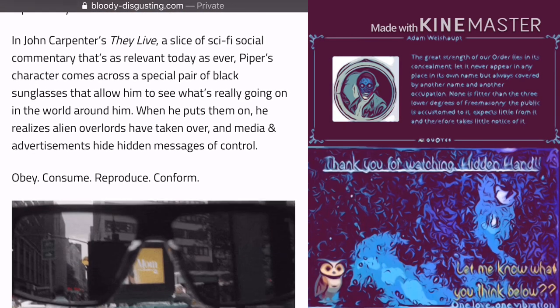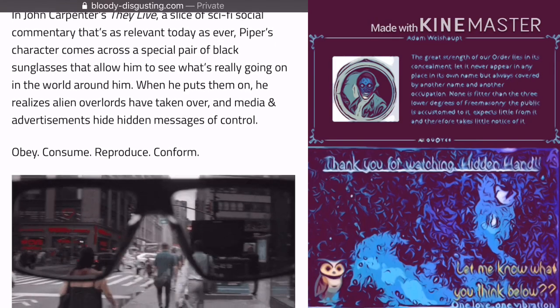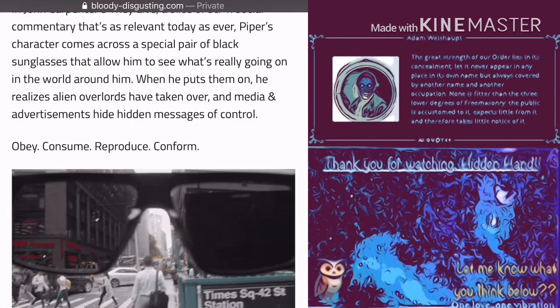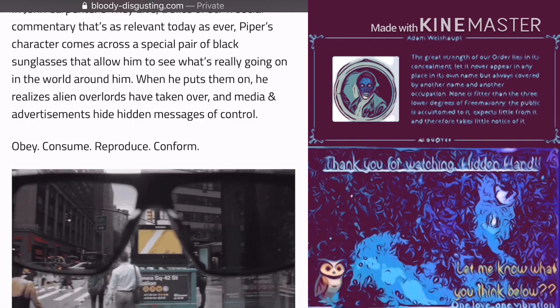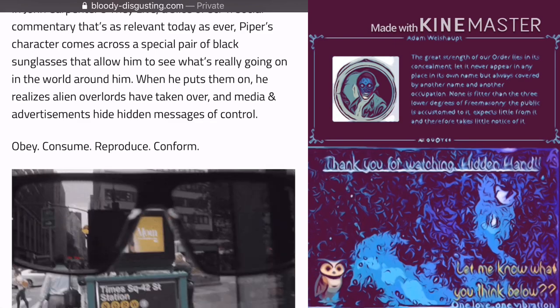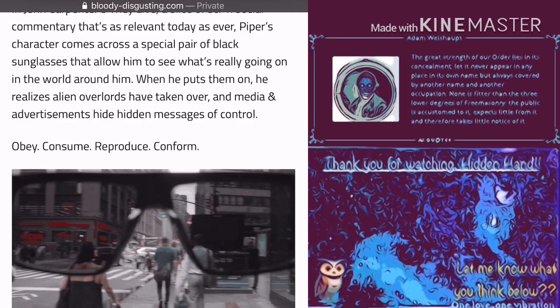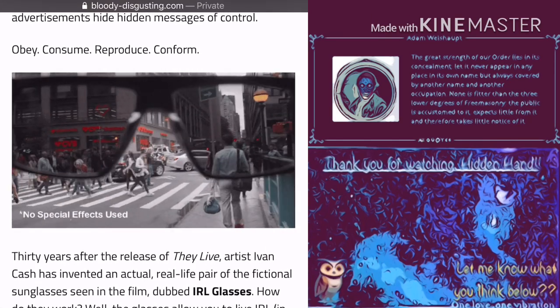Piper's character comes across a special pair of black sunglasses that allows him to see what's really going on in the world around him. When he puts them on, he realizes alien overlords have taken over and media and advertisements hide hidden messages of control: obey, consume, reproduce, and conform.